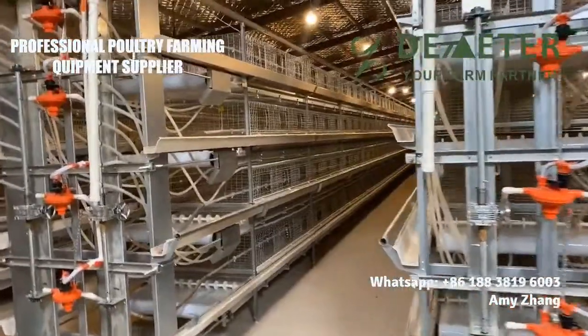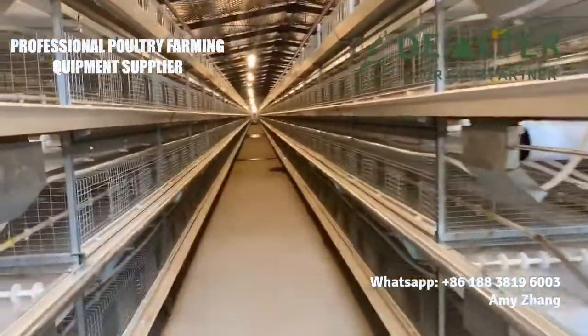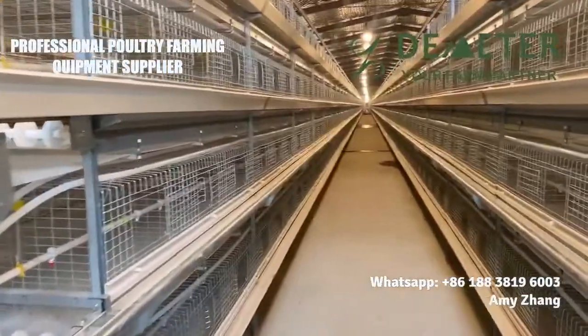It is far now the most advanced chicken cage system for poultry farming projects, reducing human labor and increasing profit.